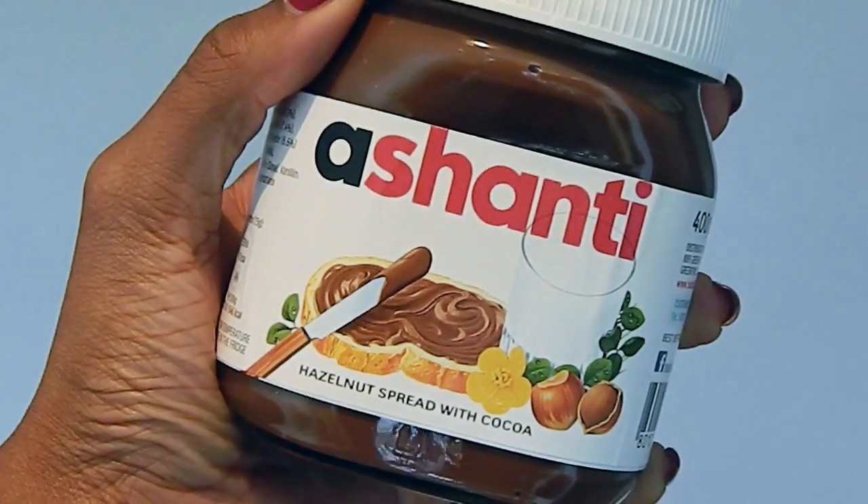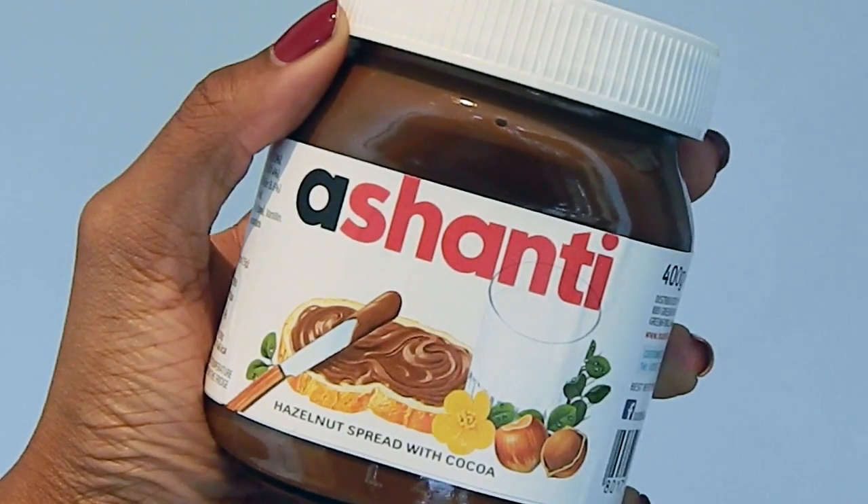The next thing from my sister is a jar of Nutella and it has my name on it. I don't know whether I should eat this Nutella or just keep it because it says my name on it. Let me know down below if you would eat it or if you would just keep it on a shelf forever.